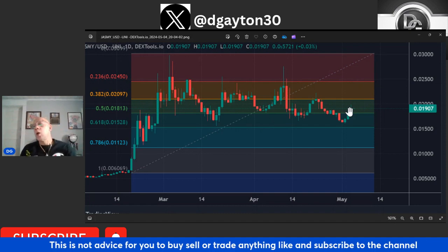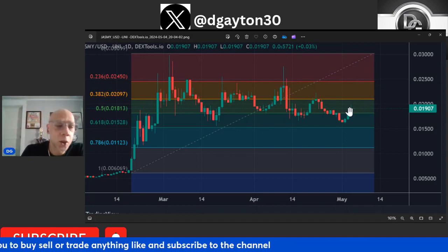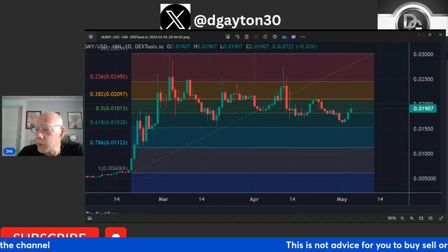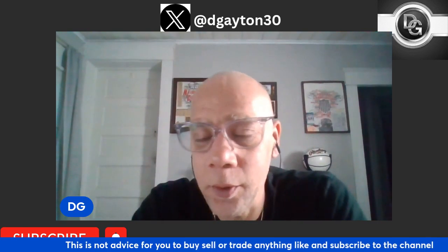So that's my update on Jasmine. Very, very excited about the lockup slowly starting to trickle in, and very happy about how the chart looks. I am in Jasmine for the long haul. I was getting a little impatient about the lockup, but I'm definitely in Jasmine for the long haul. This is a long play for me.